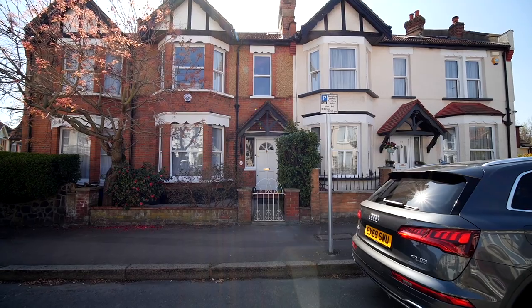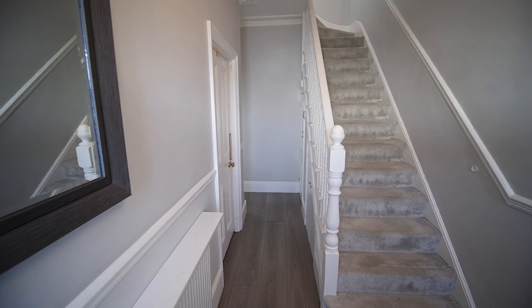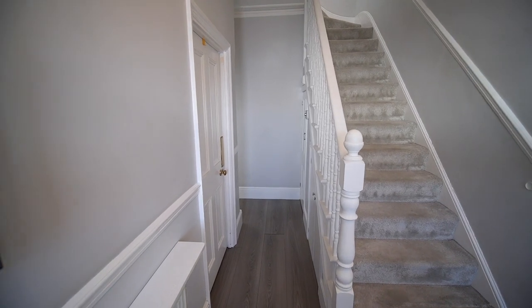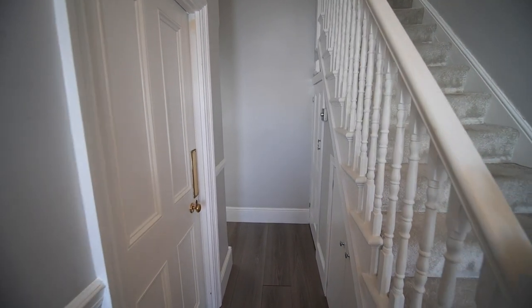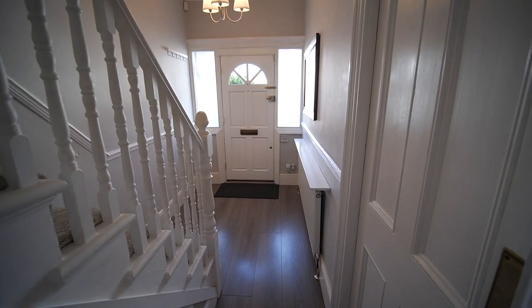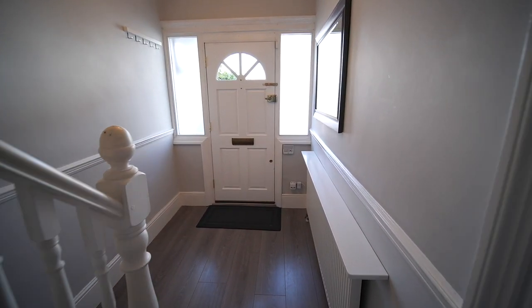Welcome to number 14 Pulteney Road. The minute we walk into this hallway you will instantly feel lots of natural light oozing into this property. I love the colour contrast between the grey walls and the beautiful crisp white paintwork.